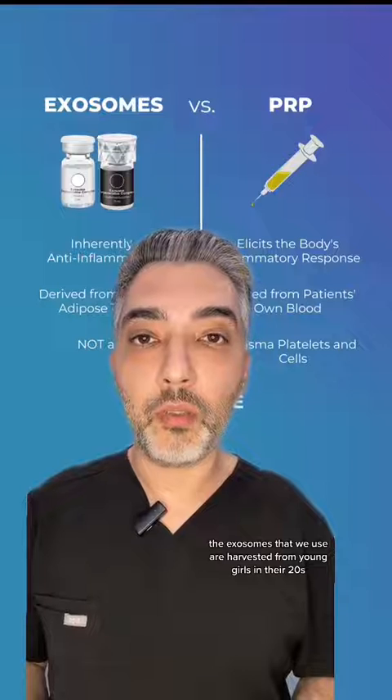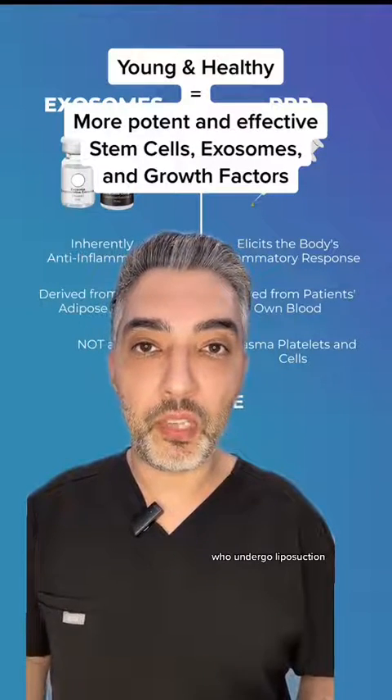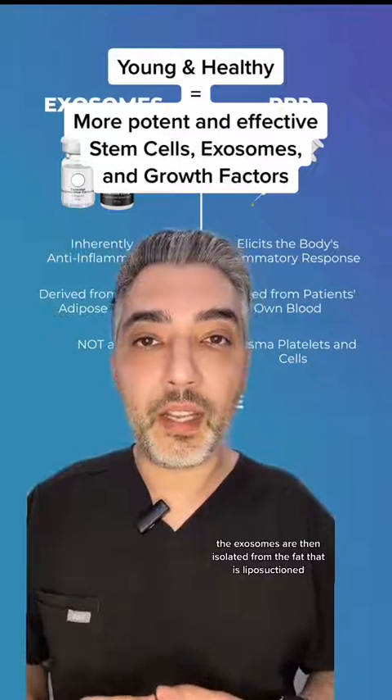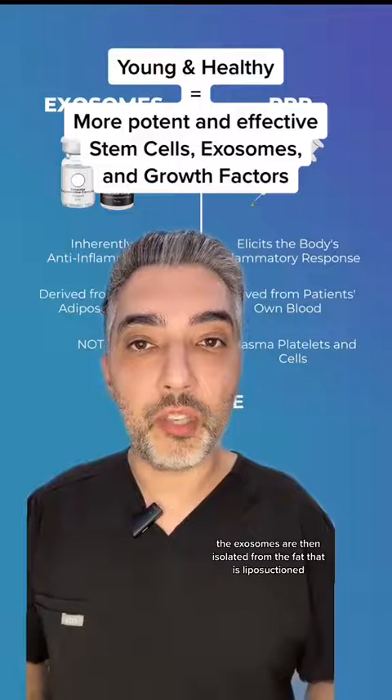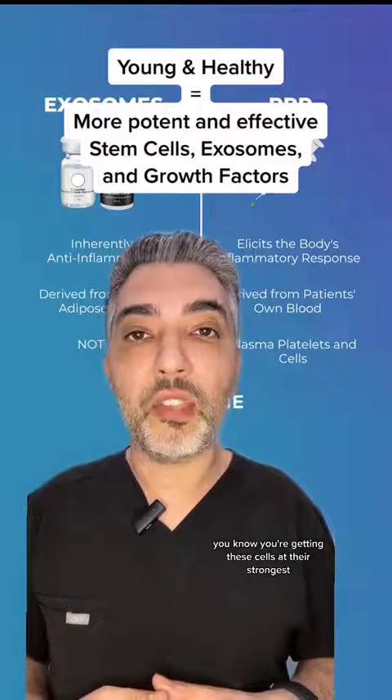Exosomes don't require drawing your own blood — they can be harvested from many different sources. The exosomes we use are harvested from young women in their 20s who undergo liposuction. The exosomes are isolated from the fat that is liposuctioned, and because these women are young and healthy, you know you're getting these cells at their strongest.